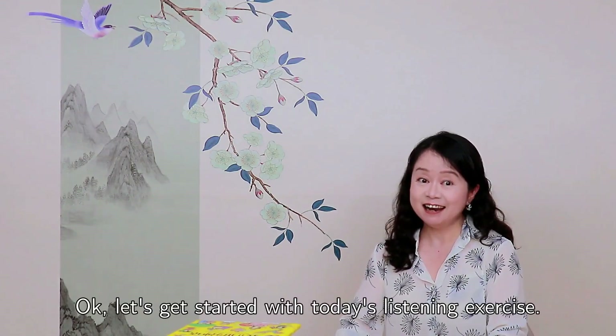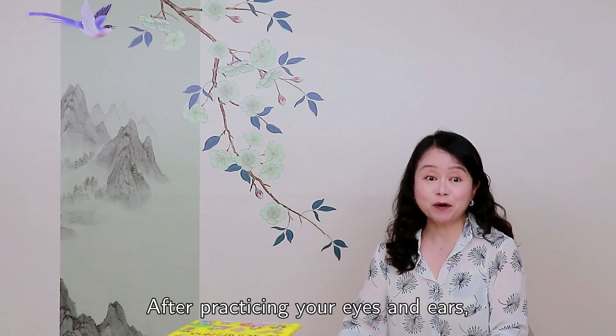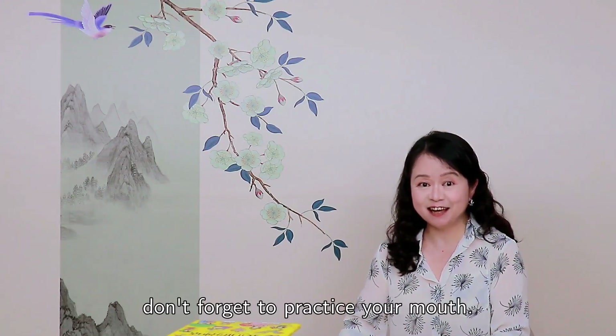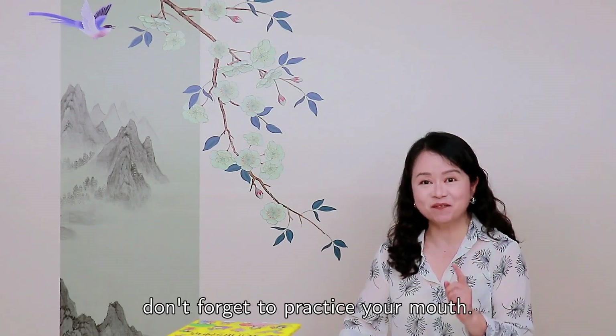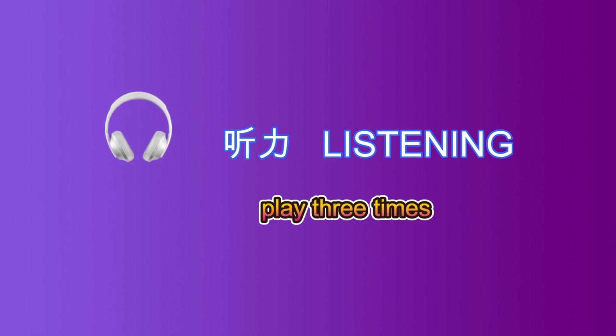Okay, let's get started with today's listening exercise. After practicing your eyes and ears, don't forget to practice your mouth. There are ten conversations in this video. They will be played together three times. During each play, each conversation is said only once.